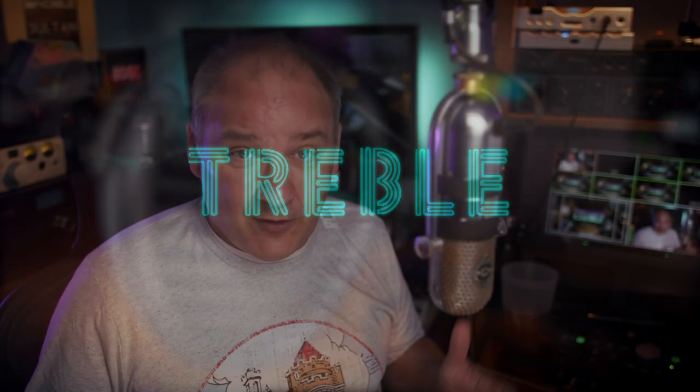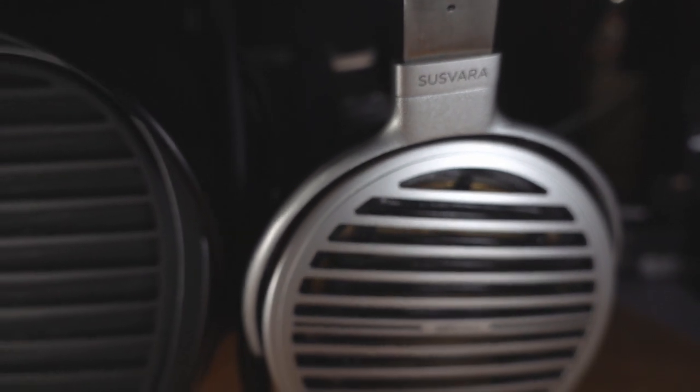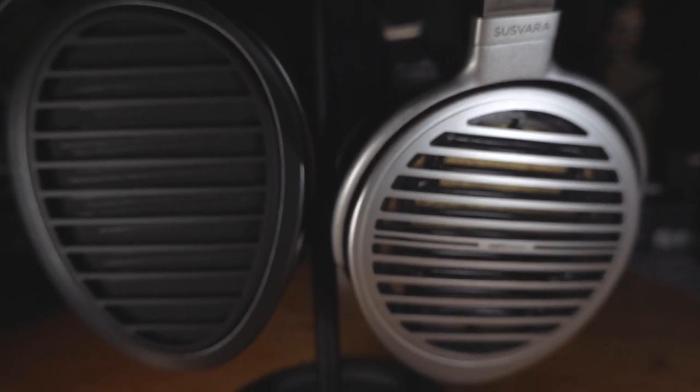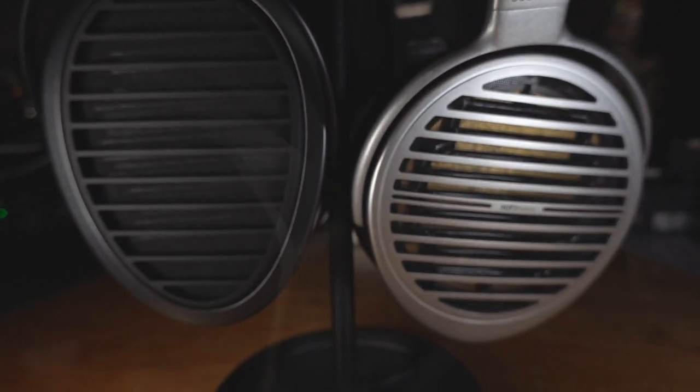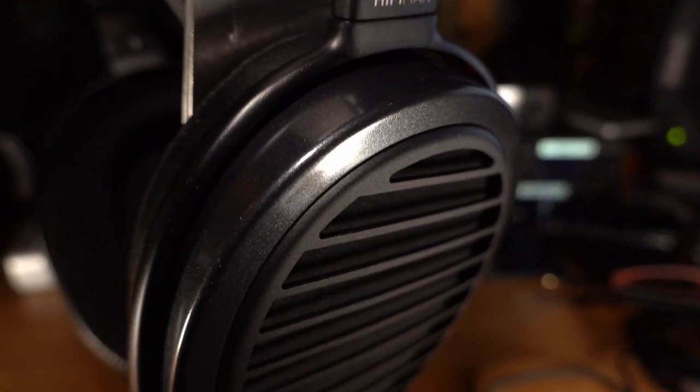Finishing up with treble — I like the treble on both of these headphones. Nothing pushes sibilant, nothing's too bright up top. Cymbals crash with clarity and sparkle. You get a little more speed on the Susvara, and that detail and crispness equates to maybe a slightly more enjoyable experience. But there's nothing I can really point to on the Aria as doing wrong. I can give the edge to the Susvara for that speed, but honestly it's a push for me. These are both great headphones in the treble.